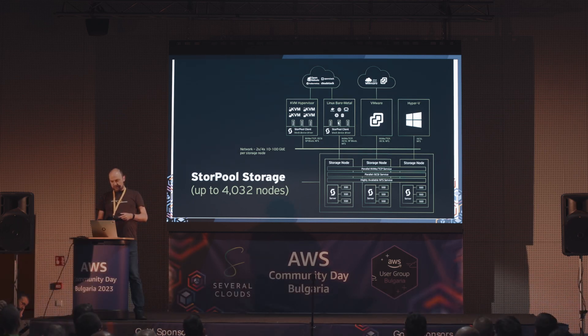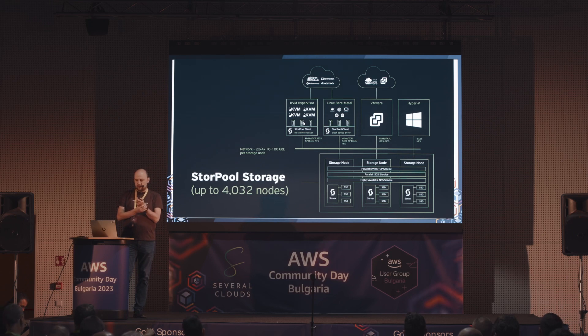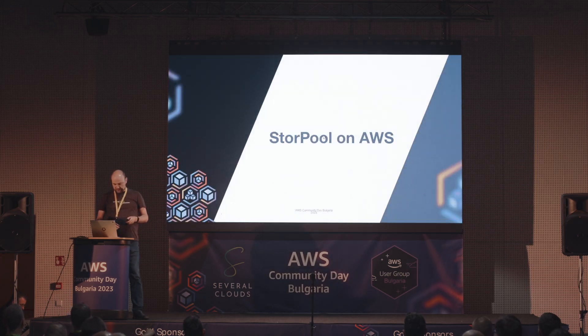Ползва се и от Bare Metal сървъри с Kubernetes, Linux хипервайзъри под VMware vCenter, VMware Cloud Director, Hyper-V и т.н. На Linux клиентите на storage системата слагаме наш софтуер - наш клиент, който говори наш proprietary протокол. Защото нито един от стандартните - NVMe, TCP/IP, SCSI и т.н. - просто не е достатъчно добър, за да свърши работата, която ни трябва.